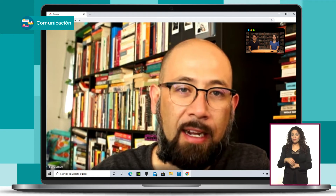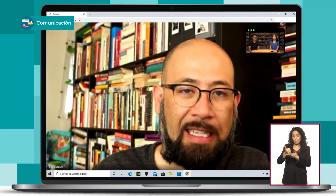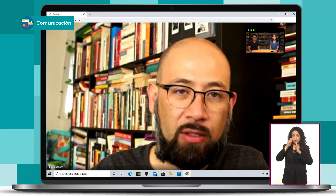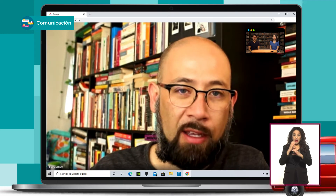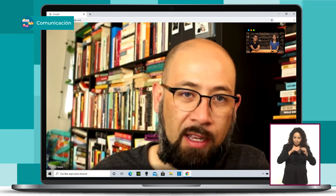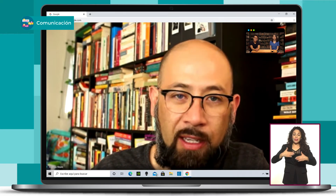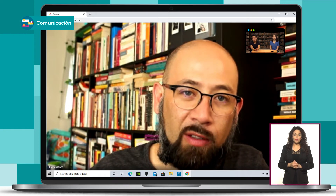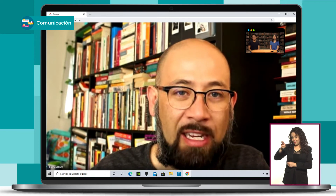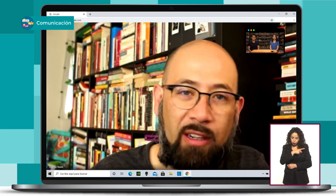¿Nos puedes contar cómo fue el proceso de producción y posproducción de tus primeras películas? Mi primera película la hice un poco a la guerrera. Yo fui el todólogo: el fotógrafo, el sonidista. Tuve un amigo que me ayudó por ahí, pero yo estaba planeando todo desde cero. De hecho, Memorias del Futuro se hizo viajando por todo el país, casi todos los estados de la República Mexicana, viviendo en una camioneta. Acampábamos en diferentes lugares, grabábamos historias sobre la marcha llamando por teléfono o llegando a ciertos espacios y grabando lo que había.